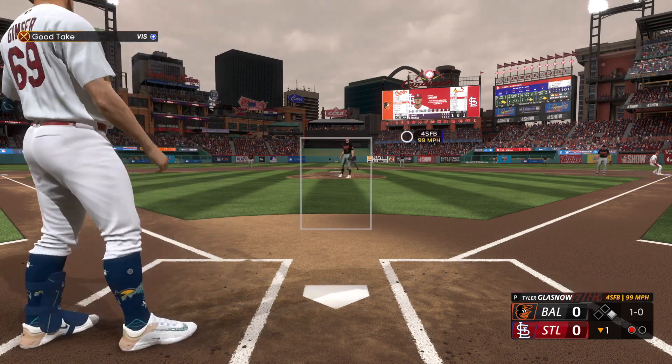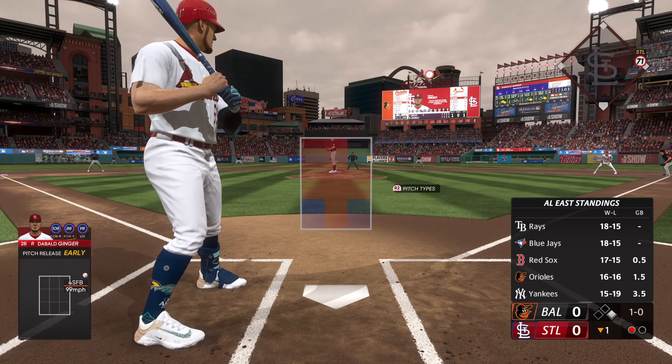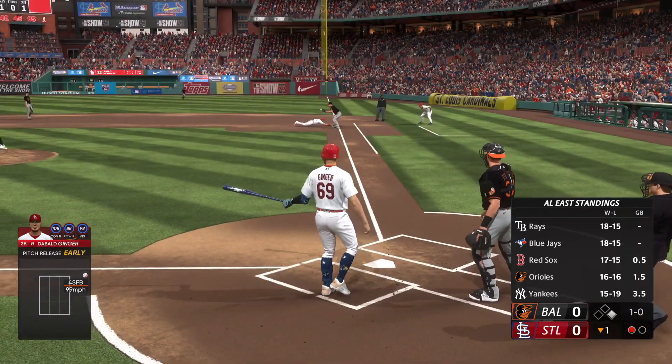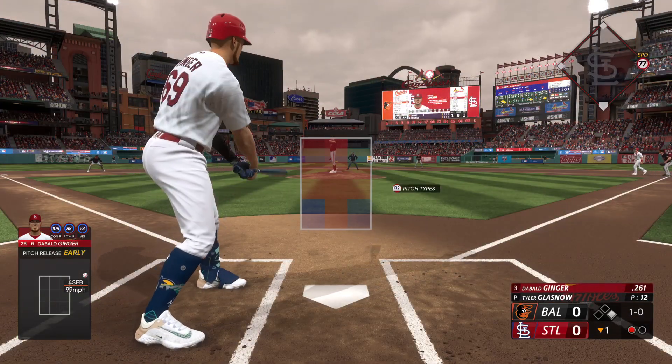First pitch is off the plate away with a four-seamer. 1-0 the count after watching that one. Before the second pitch, he checks on the runner at first — he has to get dirty, but he's back in safely.